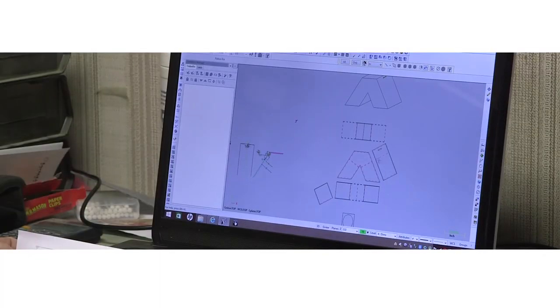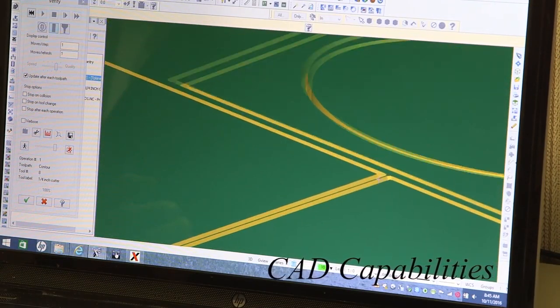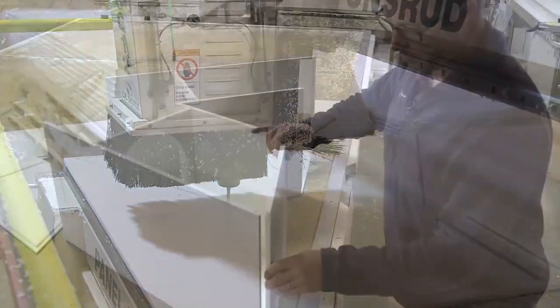For custom fences and outdoor structures, Walpole Outdoors offers advanced design and CAD capabilities. We can work from your CAD files, sketches, photographs, or ideas to generate drawings to create unique fences or structures.